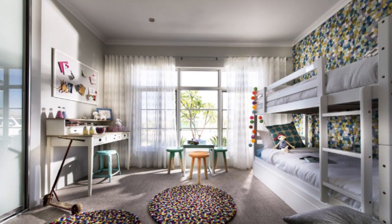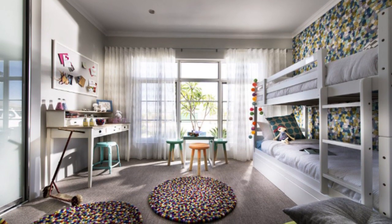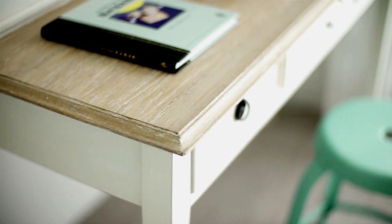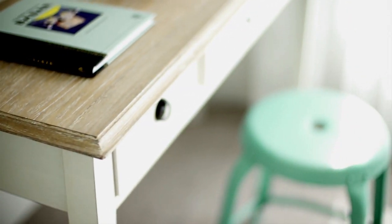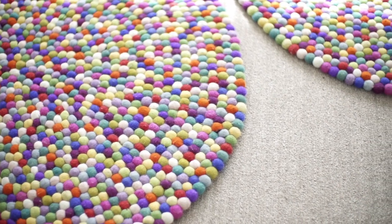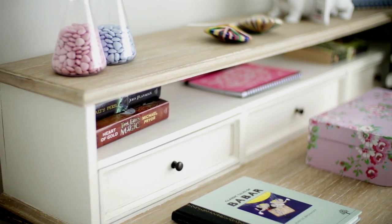So here we are in the children's bedroom. The furniture, as you can see, is quite simple and contemporary. However, in the background we've used an amazing wallpaper that has those poppy elements in the colour. We've also brought the colour down to the floor in some really interesting felt ball rugs, as well as some other pops of retro accessories through the room.